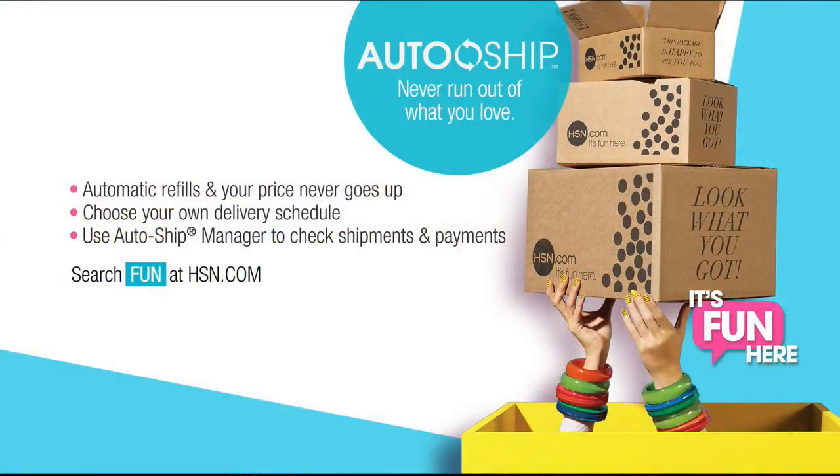Hey there, I'm Michelle. Thanks so much for joining me for a fun night of feminine favorites. Ladies, tonight is the night you get to treat yourself to the ultimate fashion and jewelry pieces. Sit back and shop the looks that will help you turn heads. Don't forget to sign up for auto ship and have staple products automatically refilled and sent right to your door.